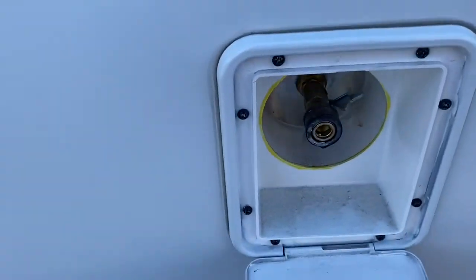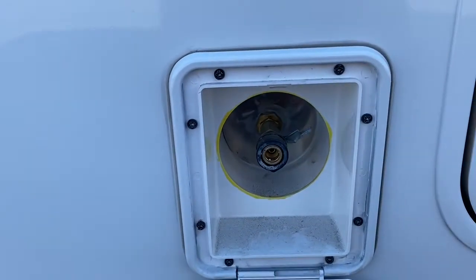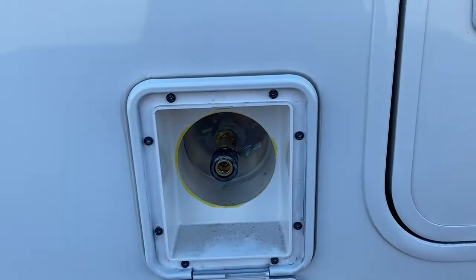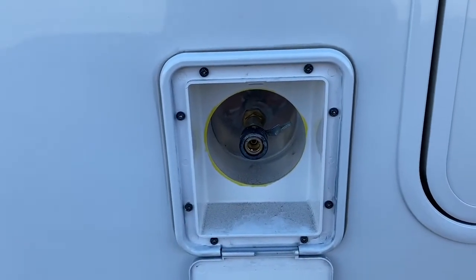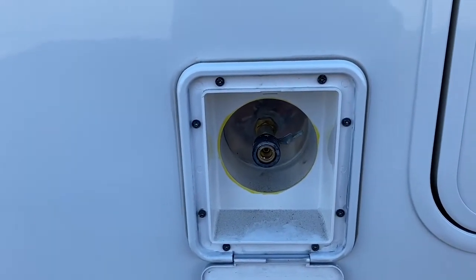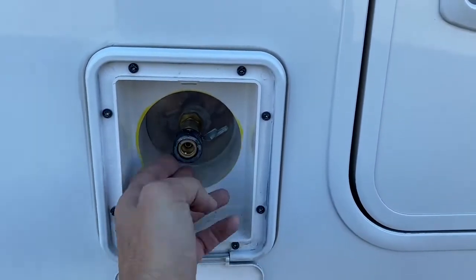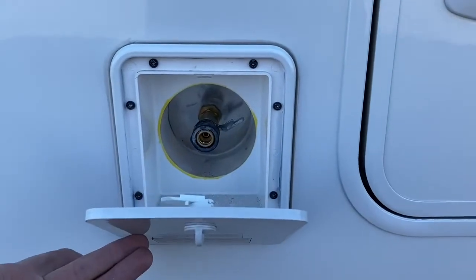Here you can actually hook up propane. You can run a quick-release propane and run your propane fireplace, propane stove, or propane barbecue. It has a little on/off valve right there, and that's really convenient when you don't have to bring any propane with you.